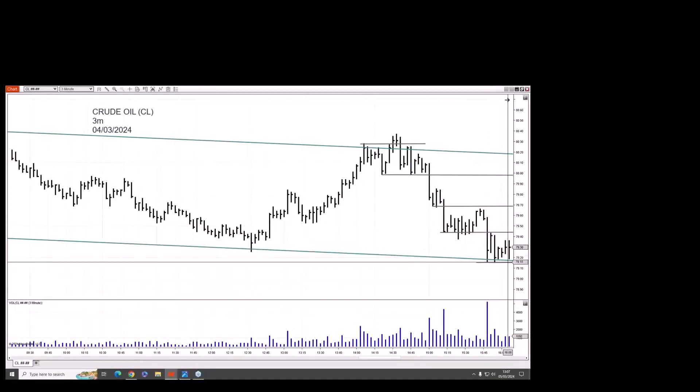And then we dip down to reverse and close firm. For the first time at this level in this oversold condition, what has the market found on this bar? It's found a bit of buying. Nothing to do here, but it's definitely found a bit of buying.